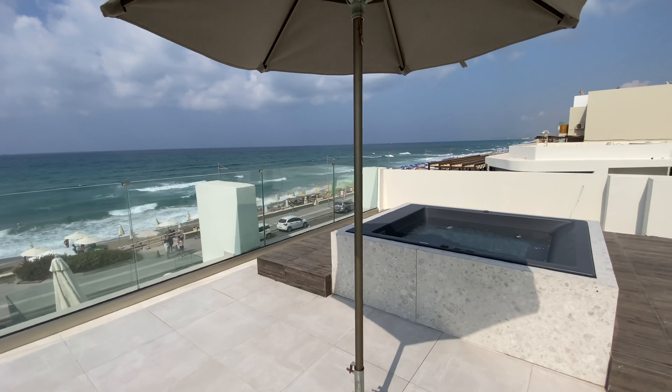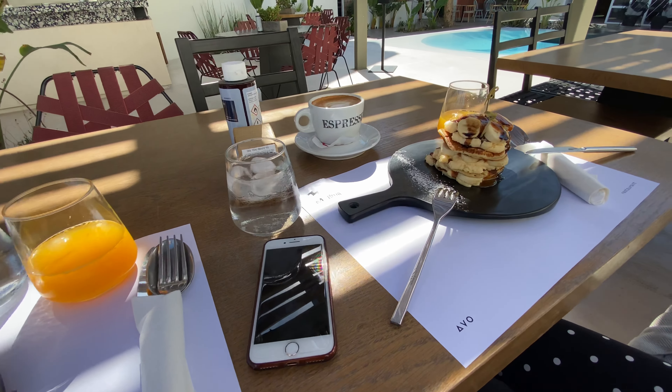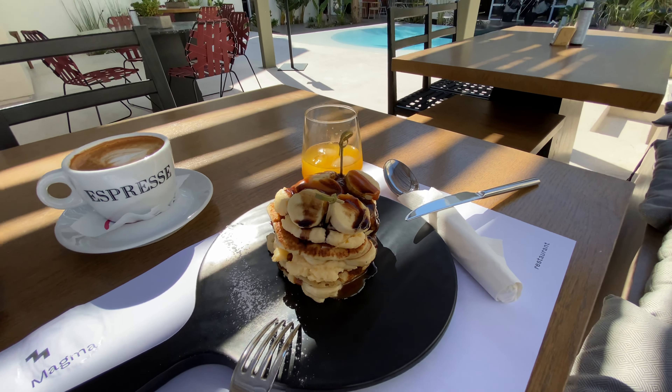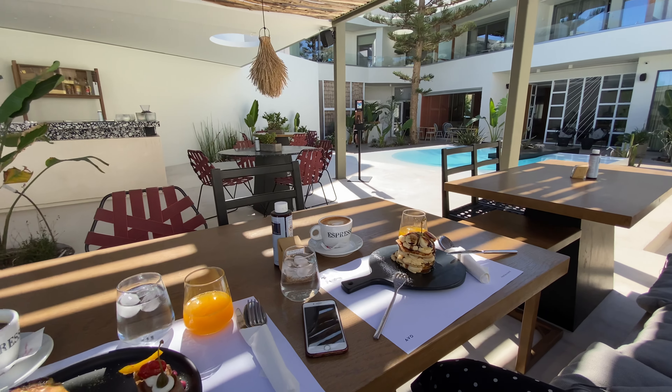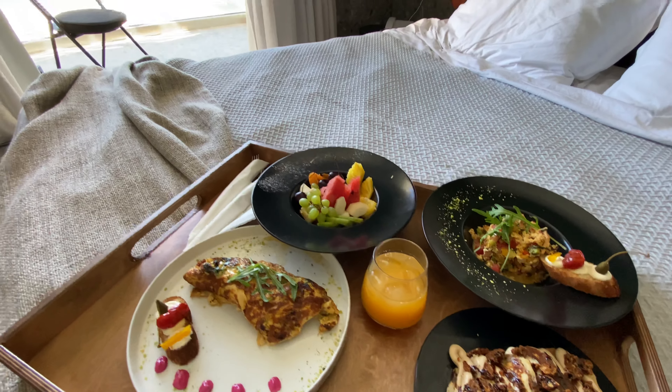Due to the pandemic, the breakfast was served à la carte in the restaurant or delivered to the room, which suited us very well. It turned out that the breakfasts were amazing: delicious omelettes, banoffee pancakes, local delicacies, and freshly squeezed juices. We have not experienced such breakfasts in any other hotel.